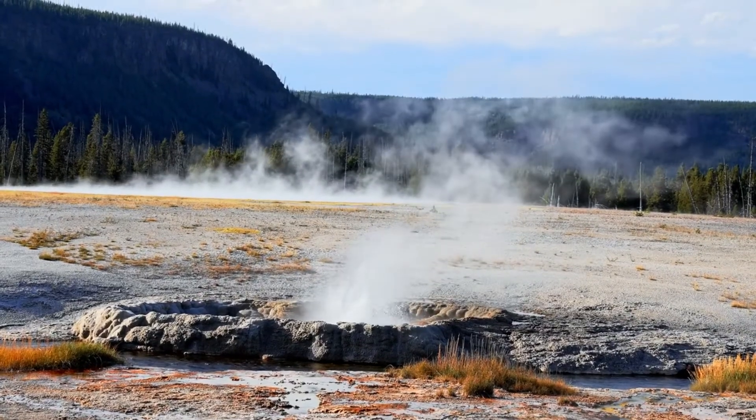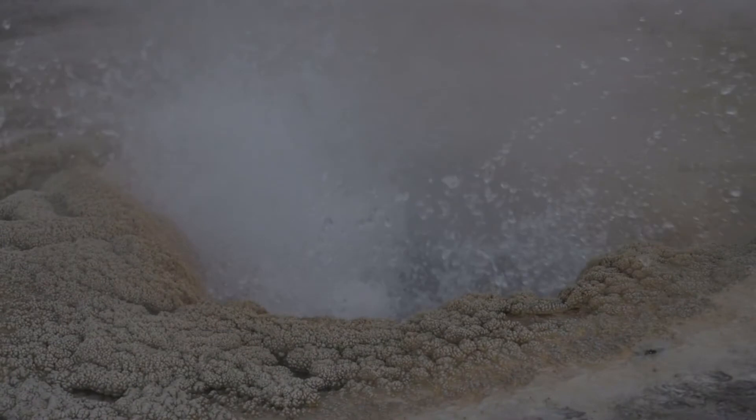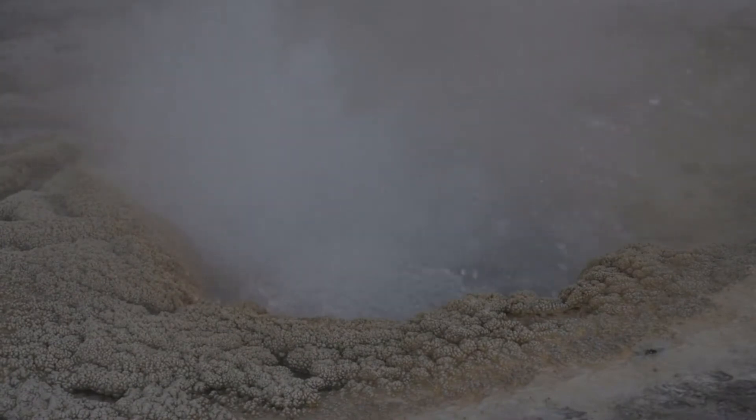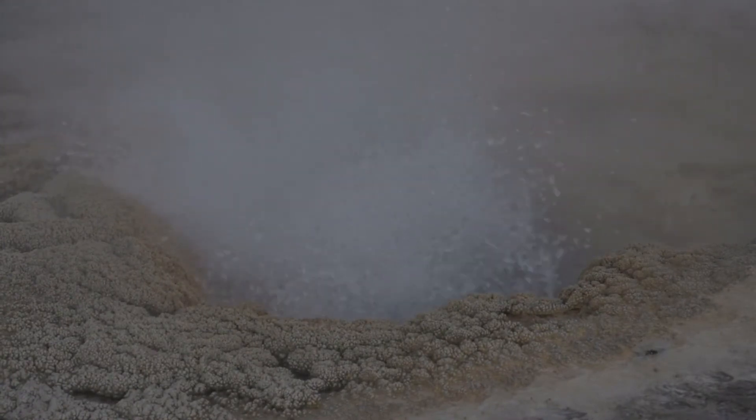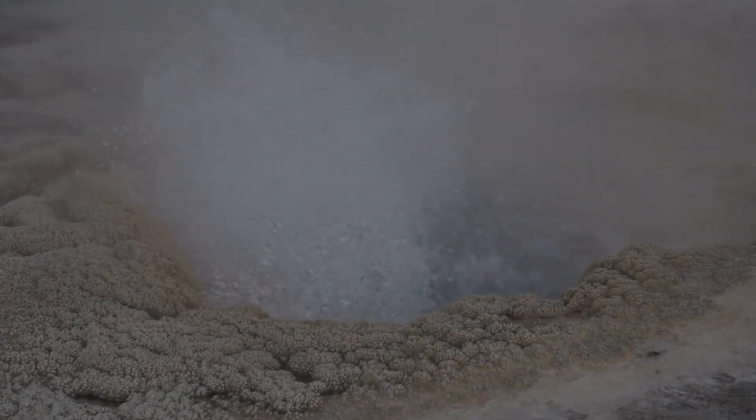The duration and intensity of geyser eruptions can vary greatly. Some geysers erupt frequently and predictably, while others have irregular and sporadic activity. The duration of an eruption can range from a few minutes to several hours, depending on factors such as the size of the geyser, the volume of water in the reservoir, and the pressure build-up.